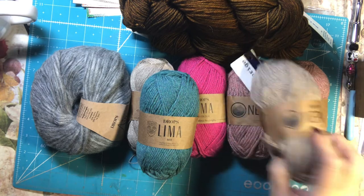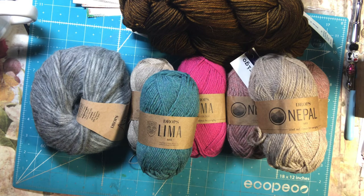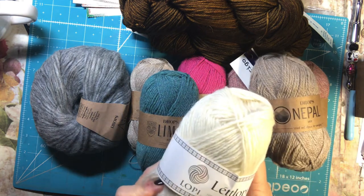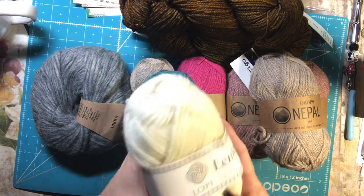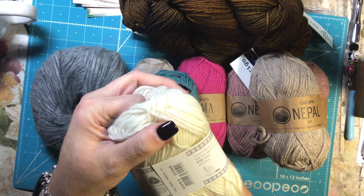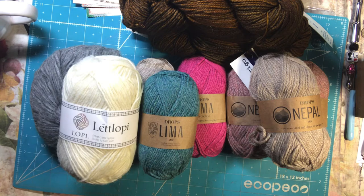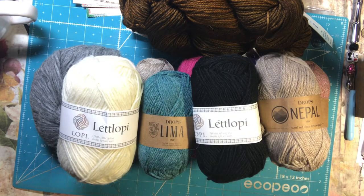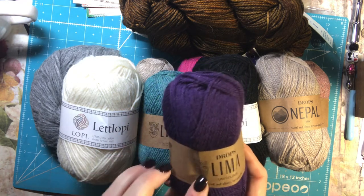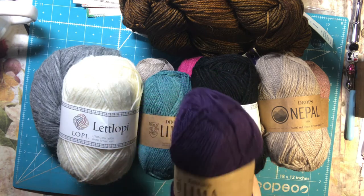I got some more of the Naples in color 300. I also got some Lopi — the Lett Lopi — in color 51, which is like an off-white. And then I also got black, and I got a sweater's quantity of that for myself. This must be what I was thinking to use with the mohair.